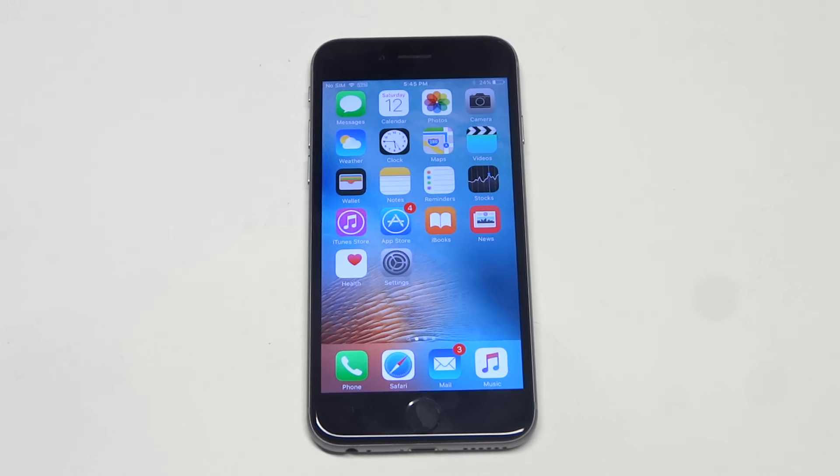What's up you guys? I'm going to be giving you some quick tips if you're having an issue with apps crashing on your iPhone 6s. This is actually quite normal, but it's also very frustrating.